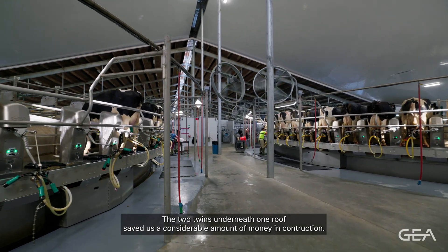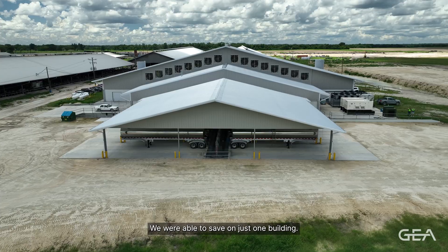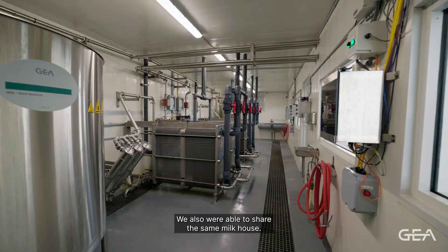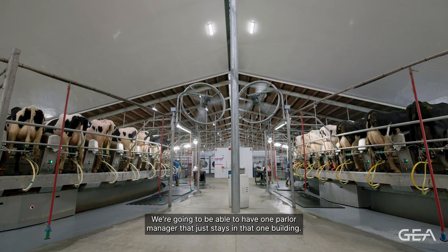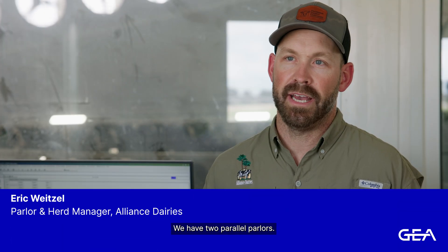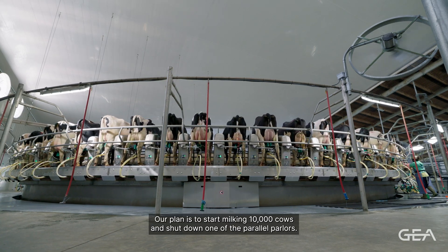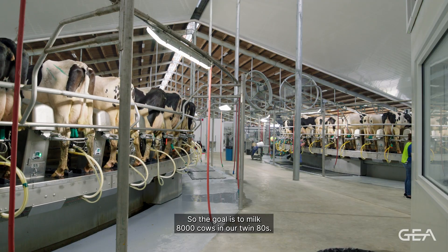The two twins underneath one roof saved us a considerable amount of money in construction — we were able to save on just one building. We also were able to share the same milk house, and we're going to be able to have one parlor manager that just stays in that one building, so labor played into that. At this site we have two 80-stall rotaries and two parallel parlors. Our plan is to start milking 10,000 cows and shut down one of the parallel parlors, so the goal is to milk 8,000 cows in our twin 80s.